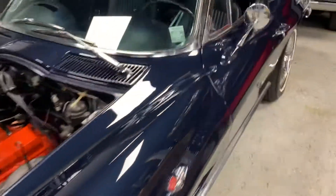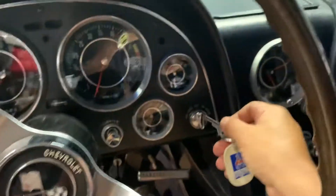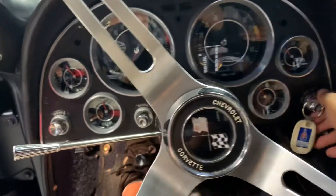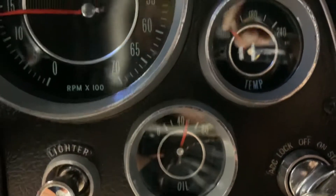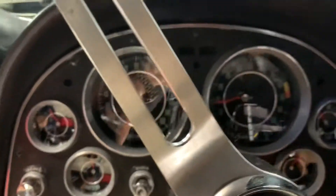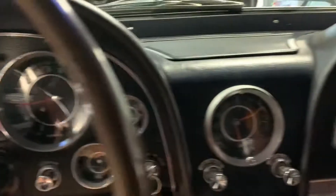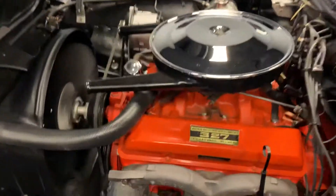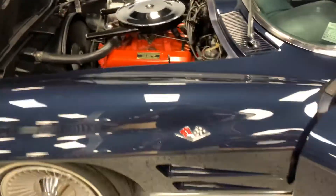I'll do a quick startup. It's a cold start — hasn't been started in a week. It's still warming up, it's a cold start, it hasn't been started in a week.